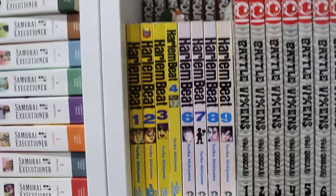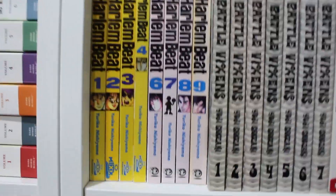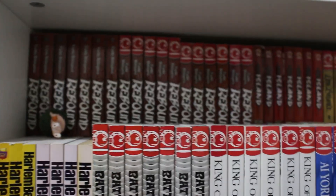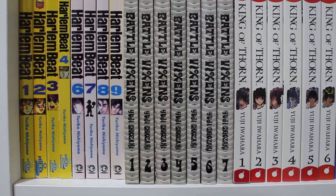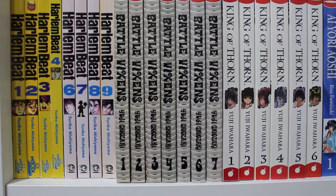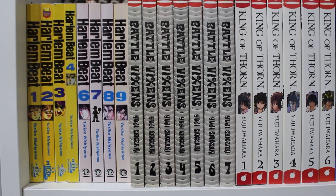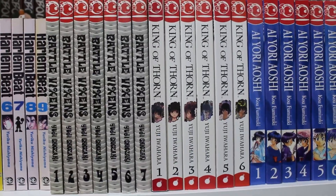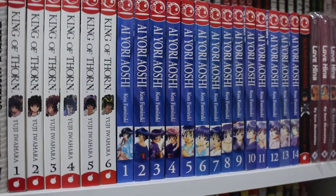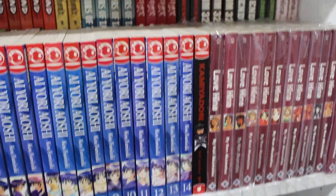Below: volumes 1 to 18 of Rebound and volumes 1 through 9 of Harlem Beat — still missing volume 5. For those who don't know, Harlem Beat and Rebound are the same series — Harlem Beat was rebranded into Rebound later on. Next: volumes 1 through 7 of Battle Vixens. Volumes 1 through 6 of King of Thorns complete. Volumes 1 through 14 of Yoshi Yoshi Yoshinaga — still missing quite a few. Kami Yadori by the same creator as RaXephon, volume 1.